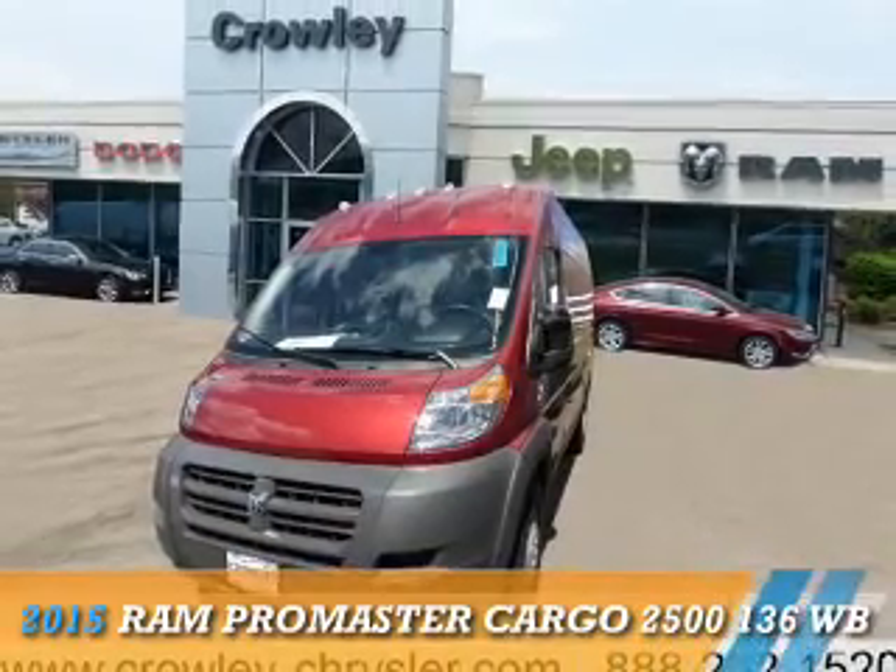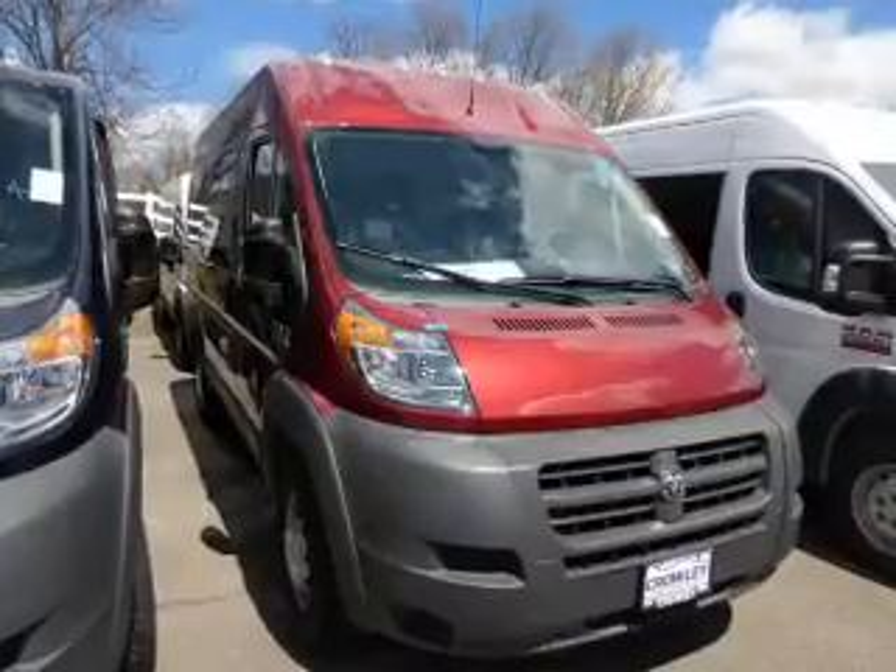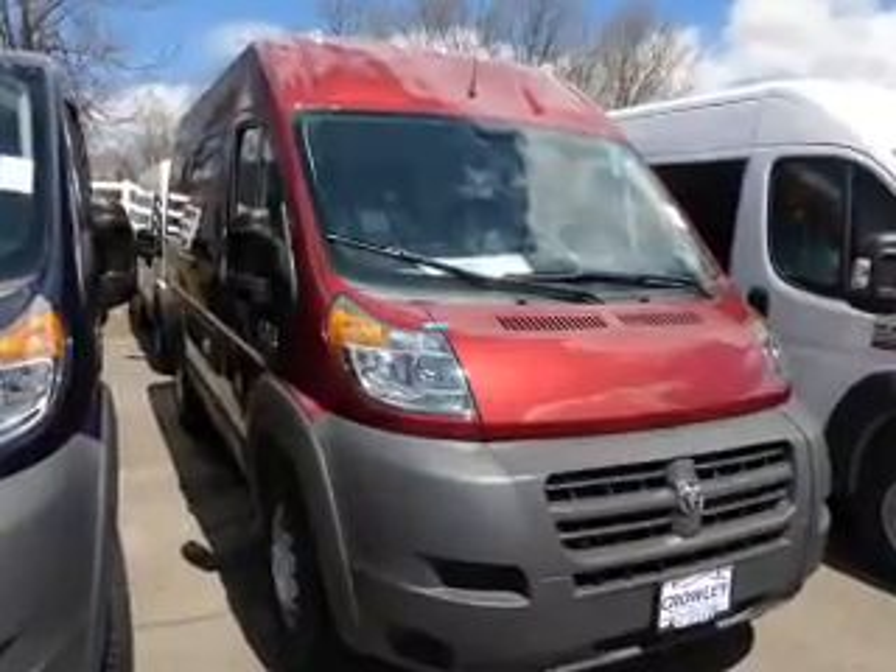This could be the vehicle you're looking for. It's powered by front-wheel drive, a 3-liter, 4-cylinder engine, and a 6-speed manual transmission.